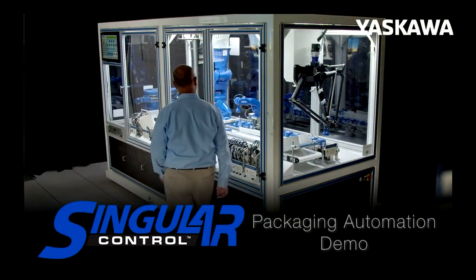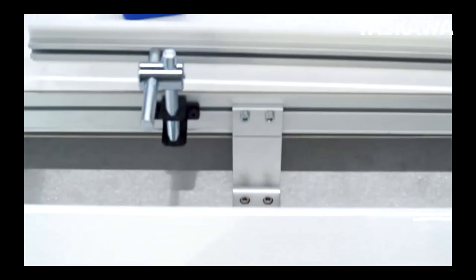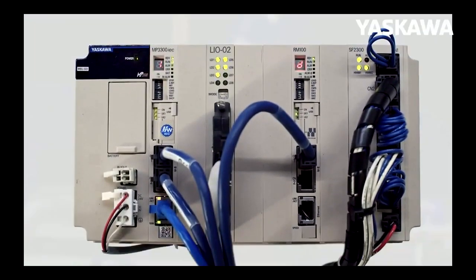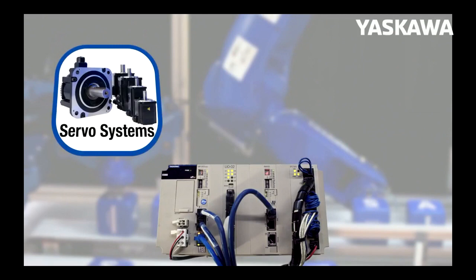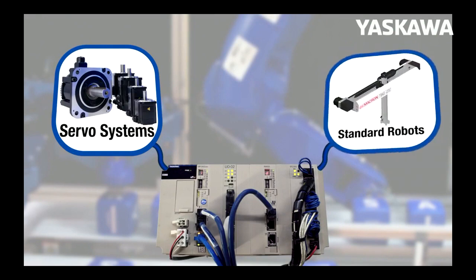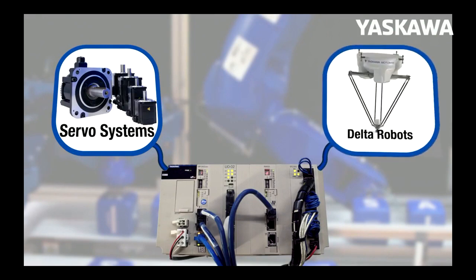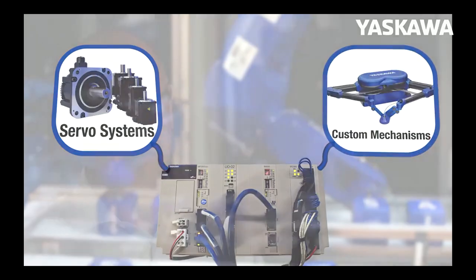What you'll see in this demo is an array of traditional motion control axes, as well as an array of different robot mechanisms, all being run off of one singular control. Our MP3300 IEC controller has the ability to control traditional servo axes as well as robot control. When you want to change from, say, a gantry to an articulated robot, keeping the same programming that you already did —